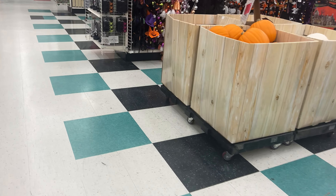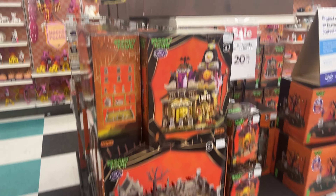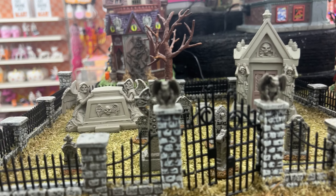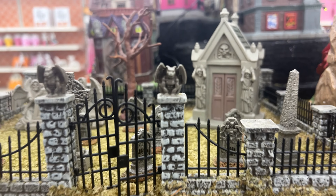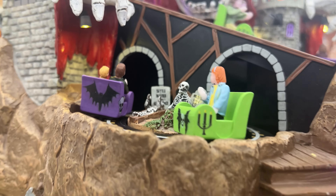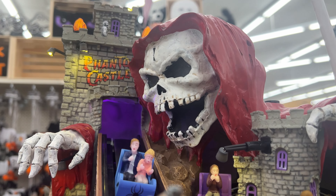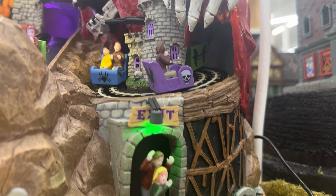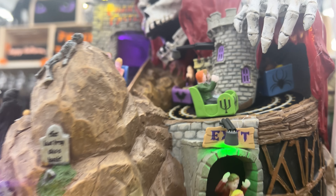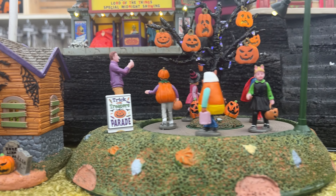This is the Halloween merchandise that Michaels has — lots of decor. Here are the villages they have, and they got them all lit up today. Look at that. I've always liked this one. The Reaper. They're going all the way around. This one's really cool. Can you see them coming up? Look at these — they're so cool to have, but they can be pretty pricey.